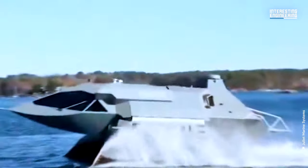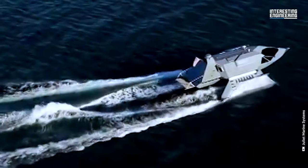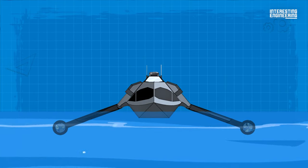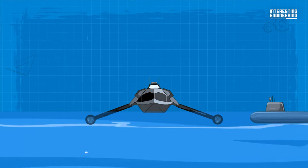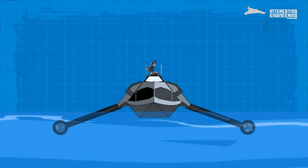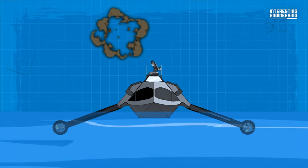But speed wasn't the only thing the company could offer — the boat itself is also stealthy. It has a very low radar cross-section for its big size, meaning large ships won't pick the boat up and engage it. It could also be fitted with cannons, machine guns, and missile systems to handle anti-submarine warfare, piracy protection, and — most of all — protect from smaller threats like kamikaze drones, like those made by Ukraine that are now crippling Russia's Navy.